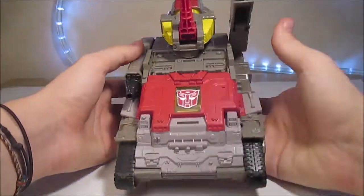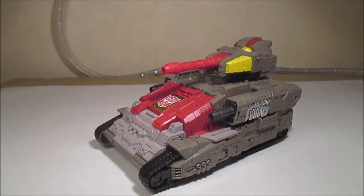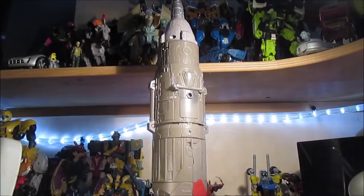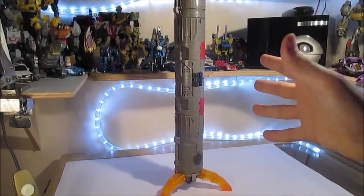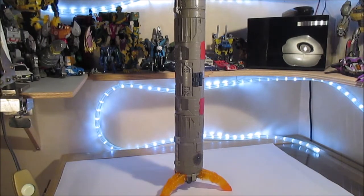On va refermer le tout et passer à la troisième partie, qui est beaucoup plus difficile à présenter étant donné que c'est la fusée, et qu'elle est très grande. Nous avons ainsi la fusée qui est vraiment gigantesque. Je vais essayer de prendre un peu de recul pour la voir un peu mieux.